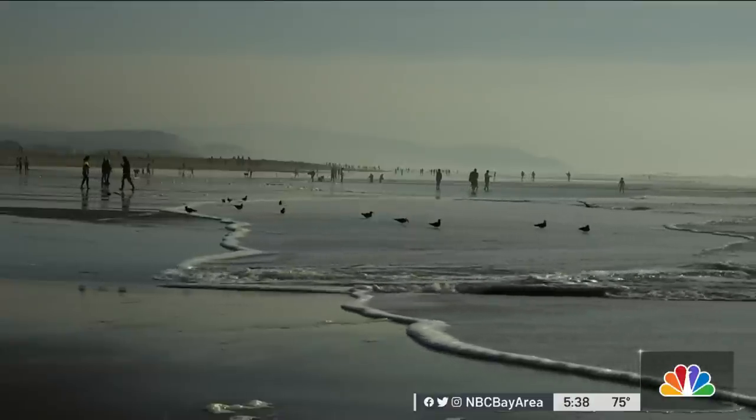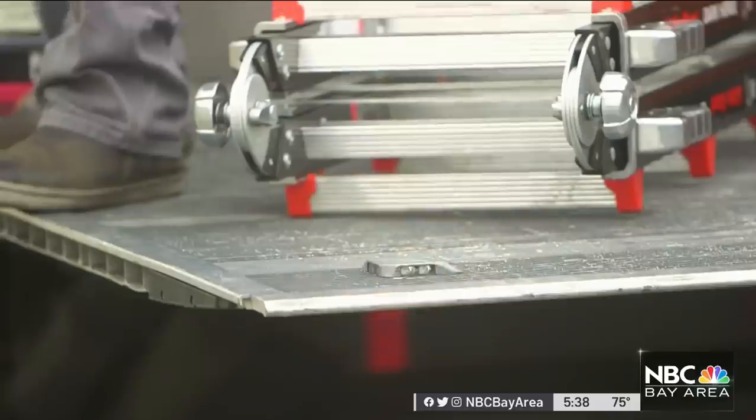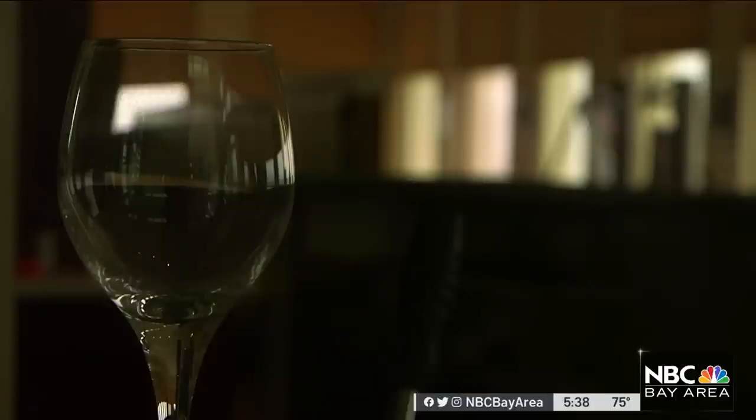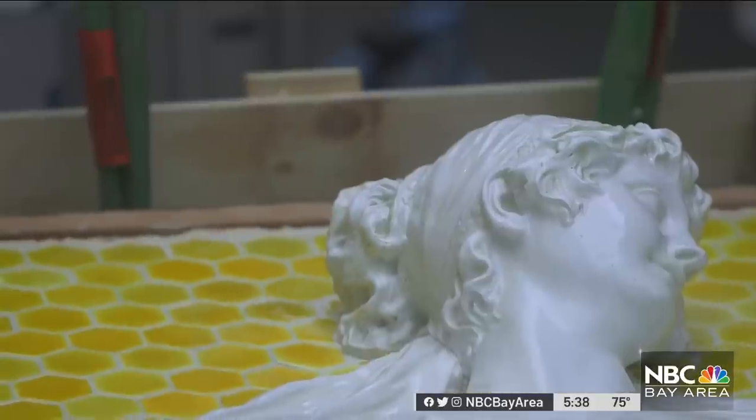Then all of a sudden it was gone. It was like one more thing that the pandemic took away from us. The waves churned on and the building mostly sat empty. So until the building can serve meals again, it's now serving up history.